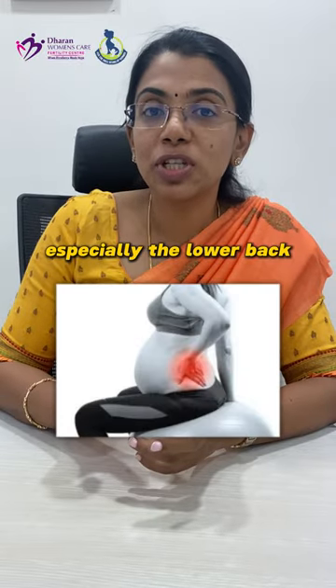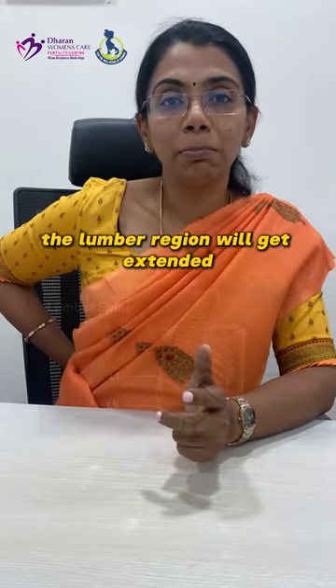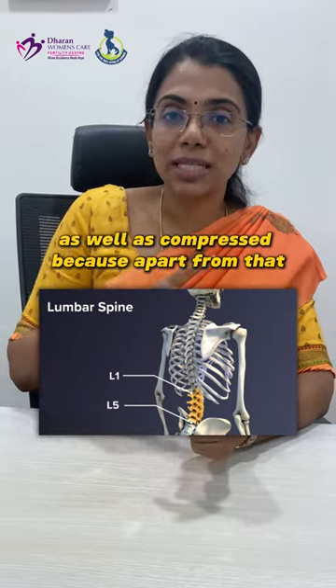Why back pain during pregnancy, especially the lower back? What does happen during pregnancy? Due to the physiological changes of the pregnancy as well as postures, the lumbar region will get extended as well as compressed.